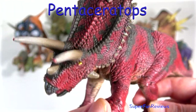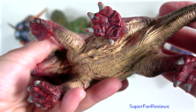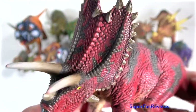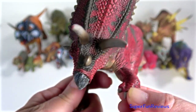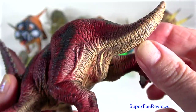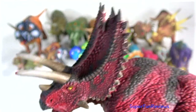Pentaceratops lived in the late Cretaceous period. It was about 6 metres or 20 feet long. It had a short nose horn, two long brow horns, and long horns on the jugal bones on the side of its cheeks. Its skull had a very long frill with triangular hornlets on the edge. Its name means five-horned face — only three are true horns, the other two are elongated cheekbones.